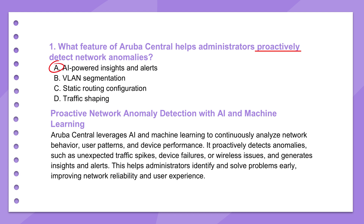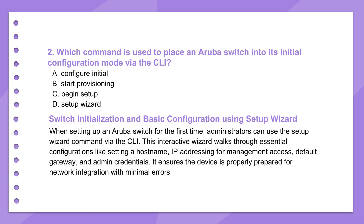It lets admins focus their energy and respond faster. It's really moving from just reacting when things break to actively stopping them from breaking in the first place. Picture this: new Aruba switch, fresh out of the box. You need to get it talking on the network using the command line. For that initial CLI setup, the command you're looking for is setup wizard.